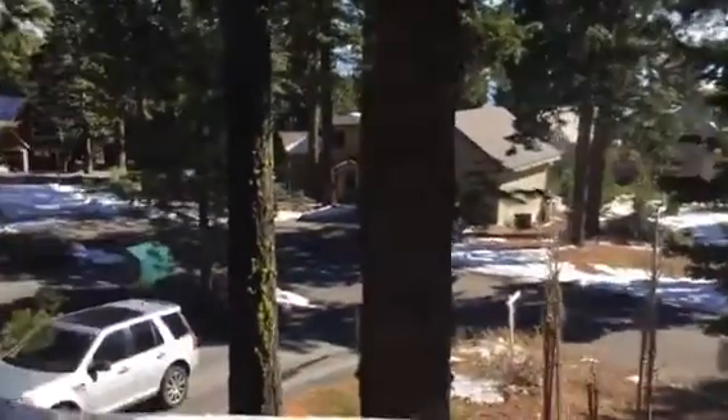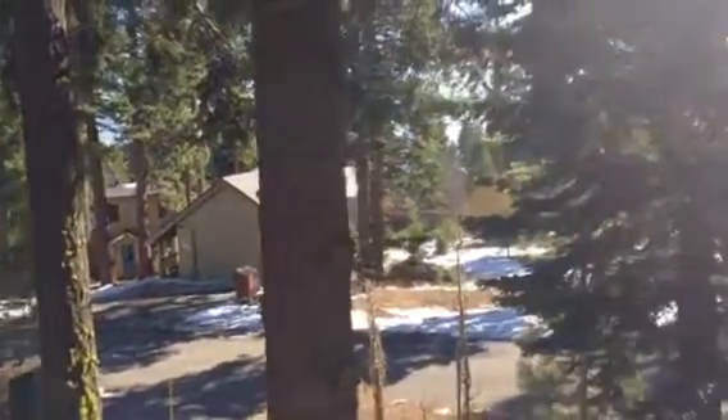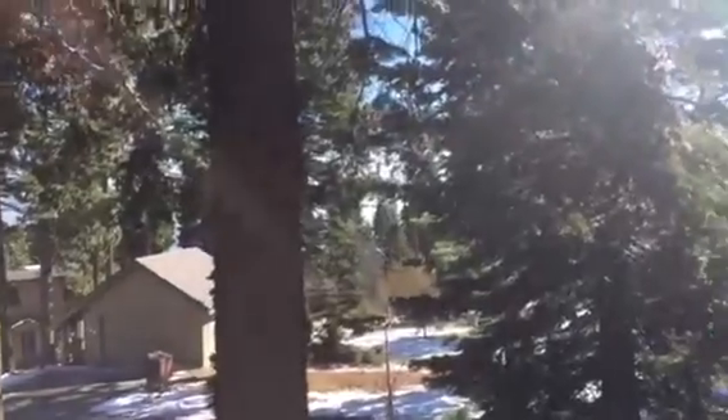I'm up at the Tel Vista house, actually up on the second floor here, kind of looking out at the driveway and the neighbors across the street. There's a little bit of a peak kind of lake view.